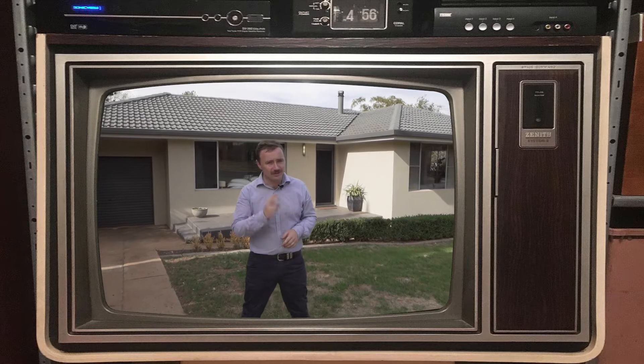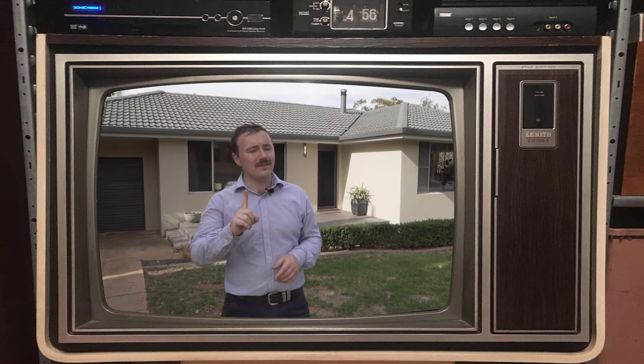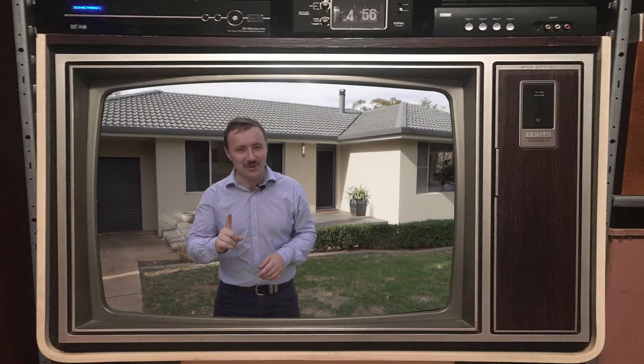Kitty kitty kitty. Three bedrooms, two bathrooms and one stunning entertaining area with a pool.